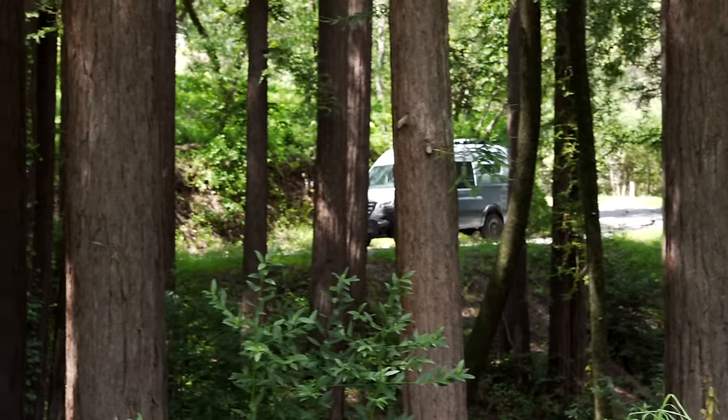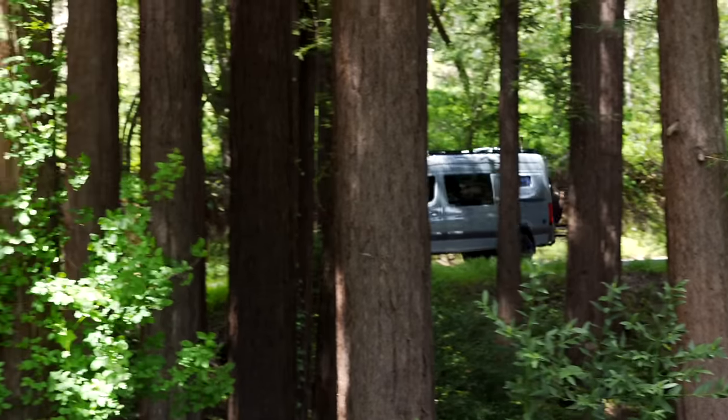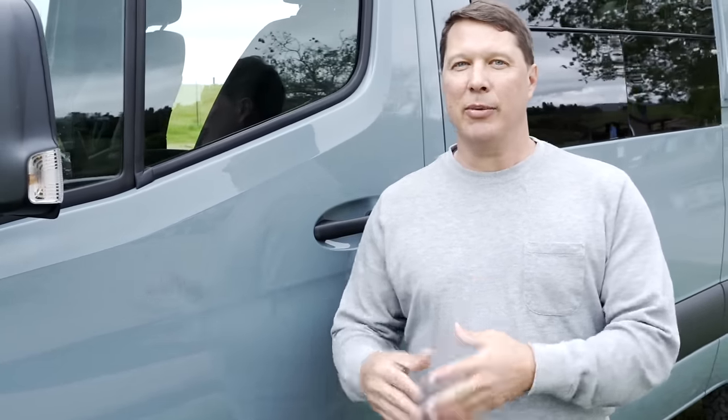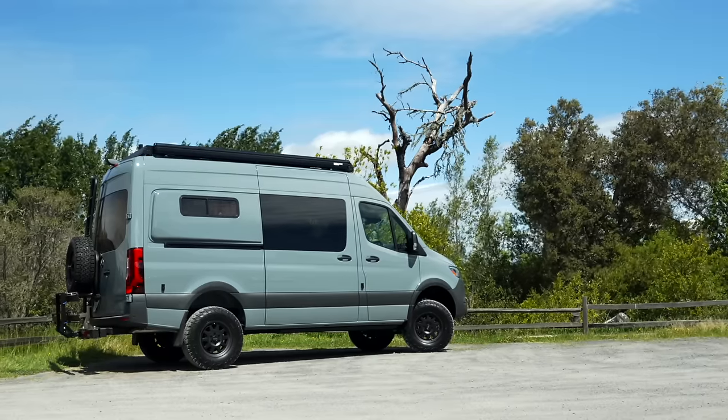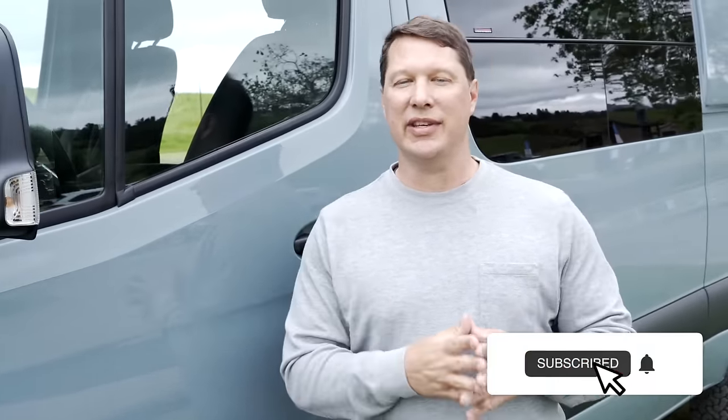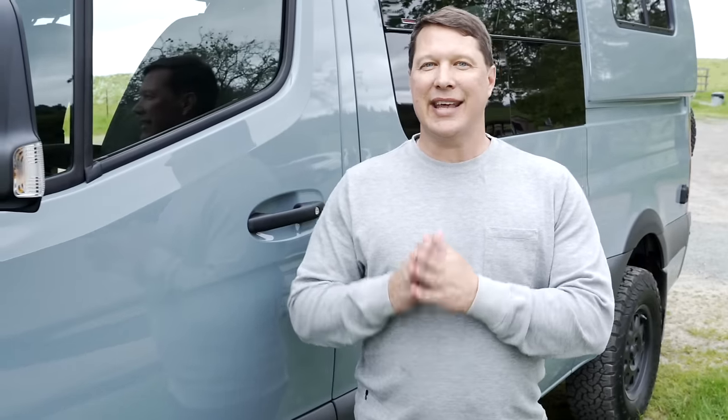That concludes the van tour of our latest creation on this 2023 all-wheel drive Sprinter. If you like the look of this van on the interior and want a van that doesn't require a bunch of custom fabrication, give us a call — we can tell you everything that went into this van and what it would cost to have it built. Leave any questions in the comments below and we'll try to get those answers as soon as possible. Thanks as always for watching and we will see you guys again next time.